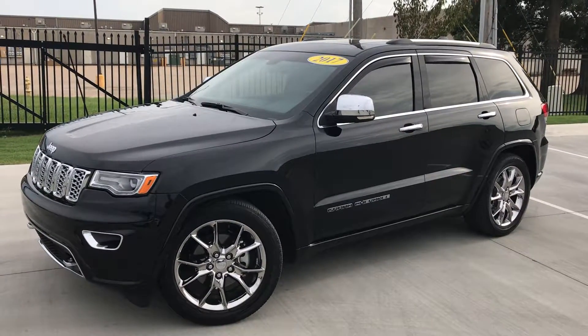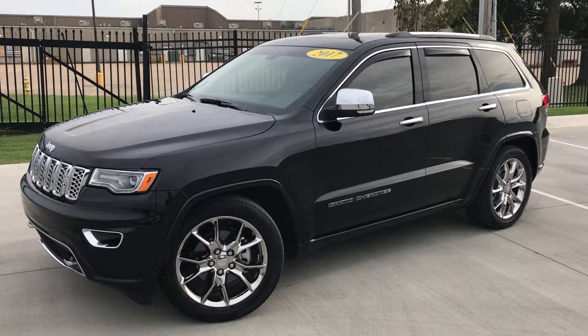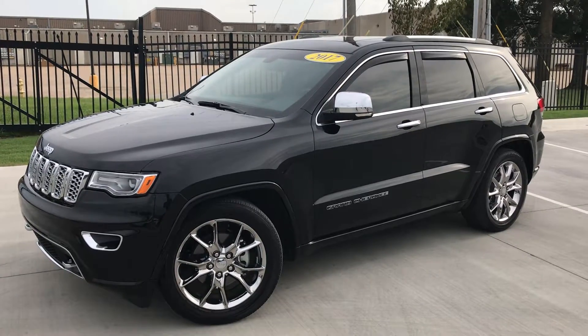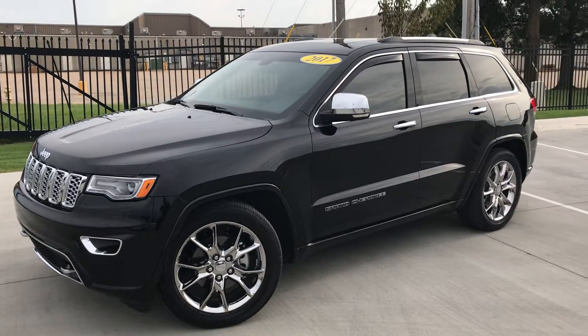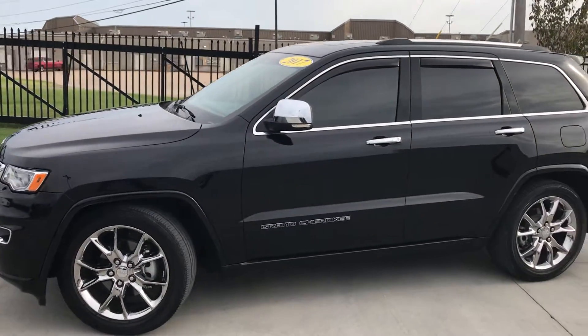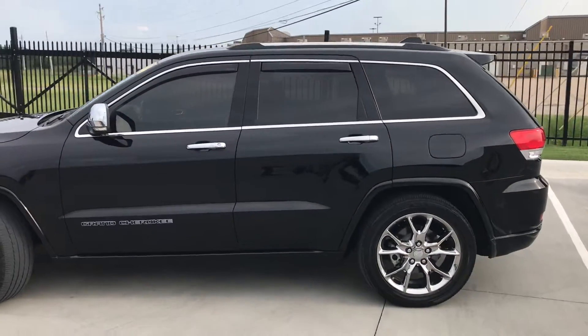Hi, good evening, this is Gregor at Jackie Cooper Infinity in Tulsa. I wanted to show you our 2017 Jeep Grand Cherokee Overland Edition — black with black leather inside. This car is pretty well loaded; it has some pretty special chrome wheels on there as well, setting the car off. It looks fantastic.